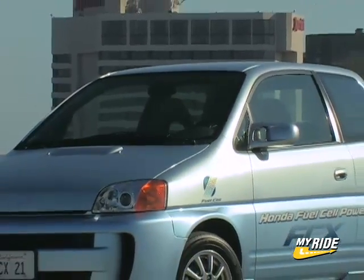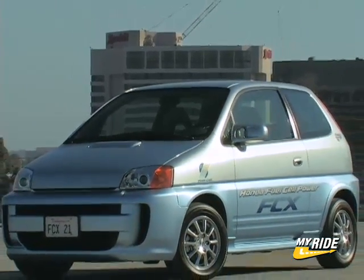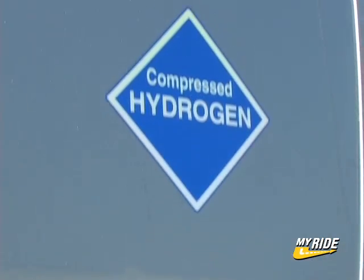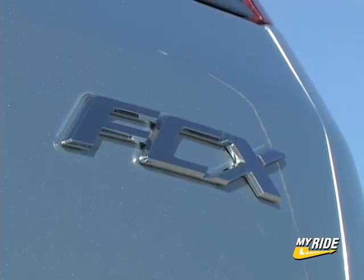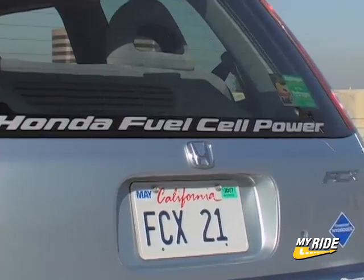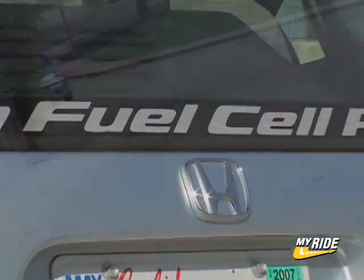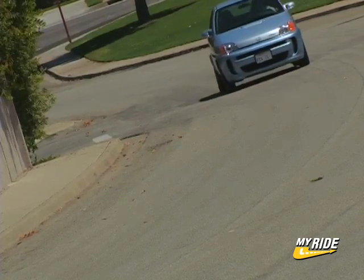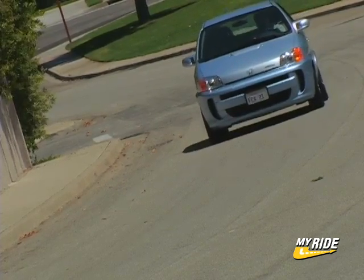If this is a look into our future, it's not too pretty, but at least it's clean. What you're looking at is Honda's hydrogen fuel cell powered vehicle called the FCX. As part of their continuing research into advanced transportation technologies, Honda has actually brought this little car to market in limited quantities, and for those who get to drive it, it's a very unique experience.